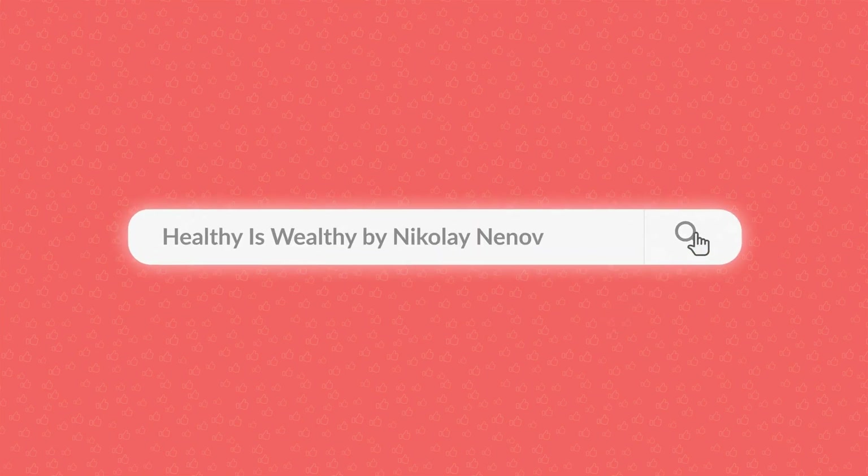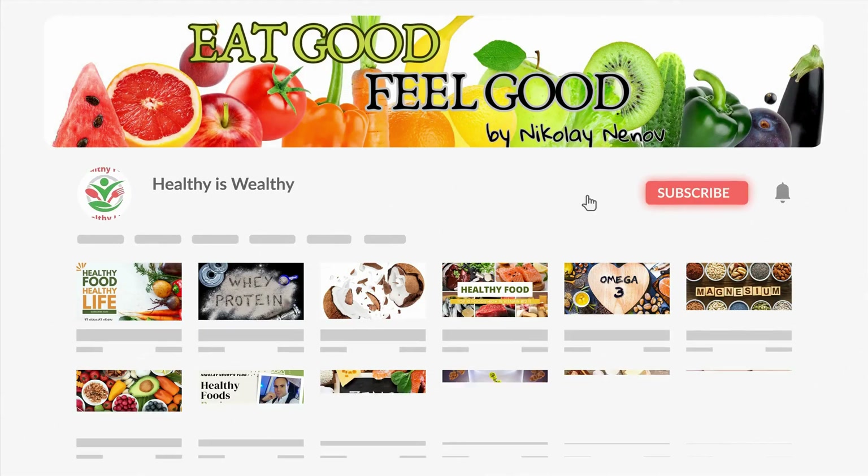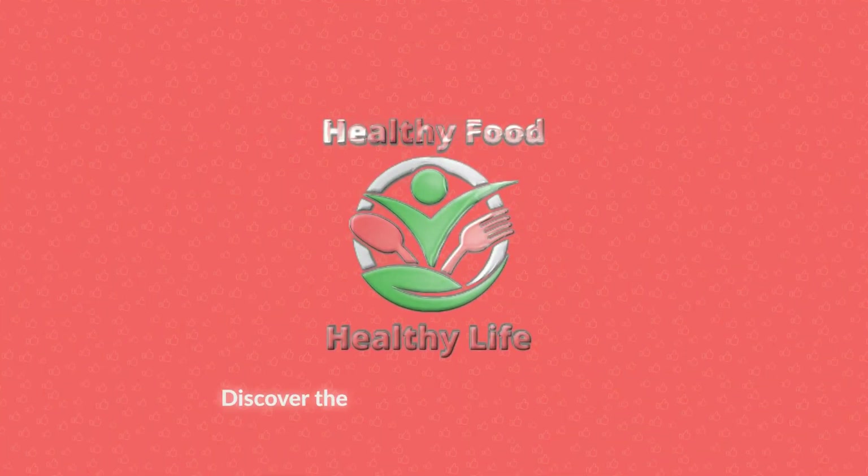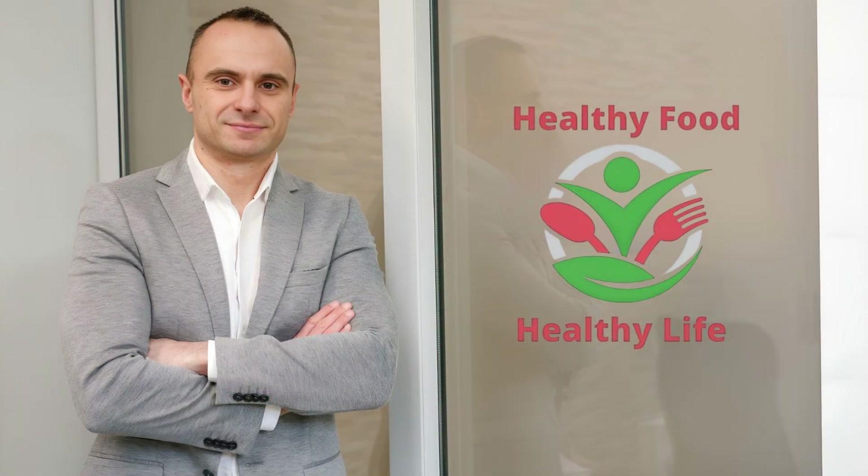Hello, my friends and health warriors. Welcome back to our channel, where we dive deep into the world of wellness and nutrition. My name is Nikolai Nineveh. I am a certified food expert and pharmacist.